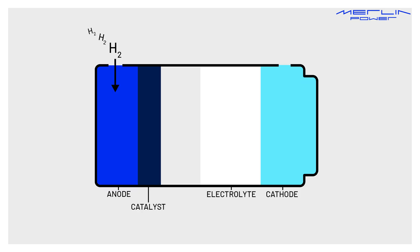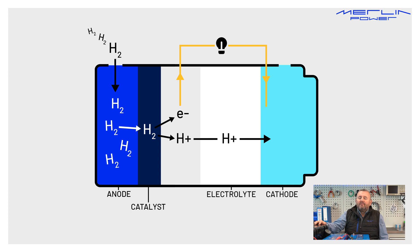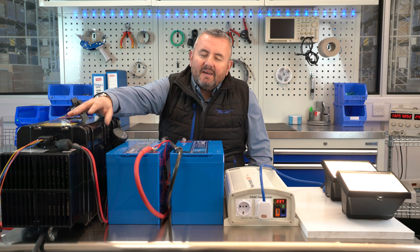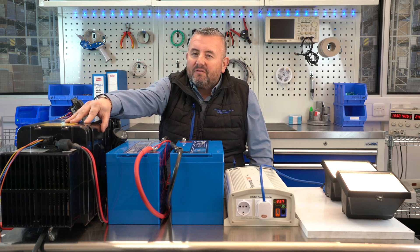Hydrogen gas is fed into the fuel cell at low pressure. Inside the fuel cell is a power stack with an anode and a cathode. A catalyst at the anode separates the hydrogen molecules into protons and electrons, and they both take a different path to the cathode. The electrons travel down external circuitry creating electricity flow — in this case 1000 watts at 24 volts DC, which is approximately 40 amps.